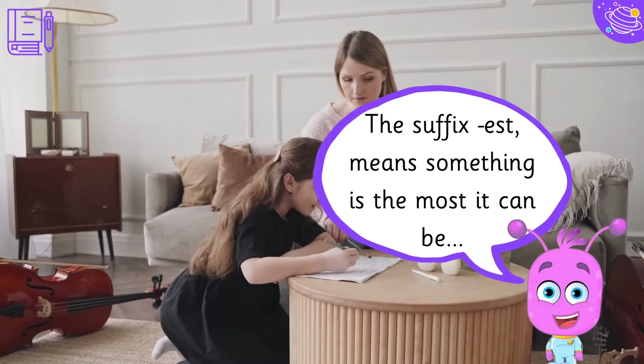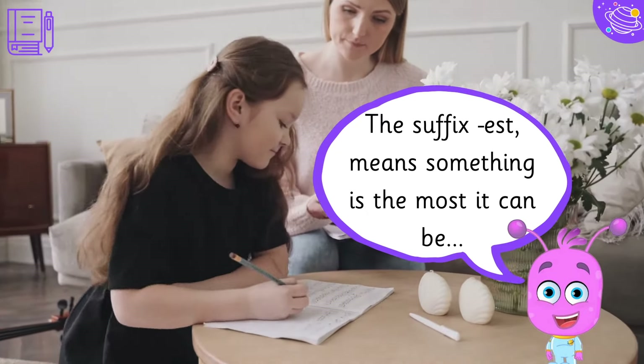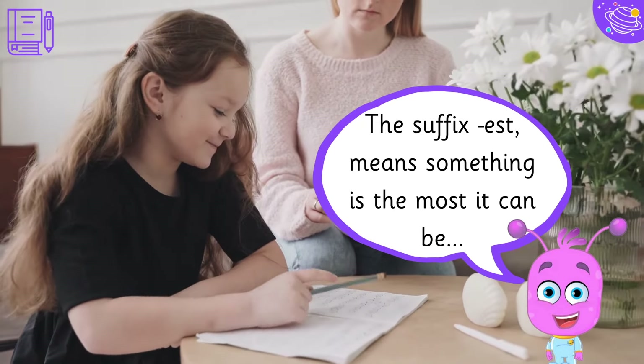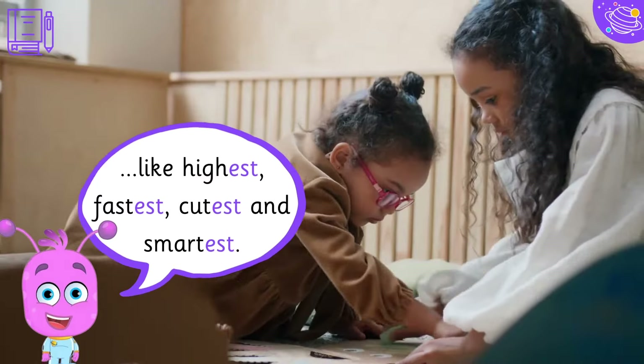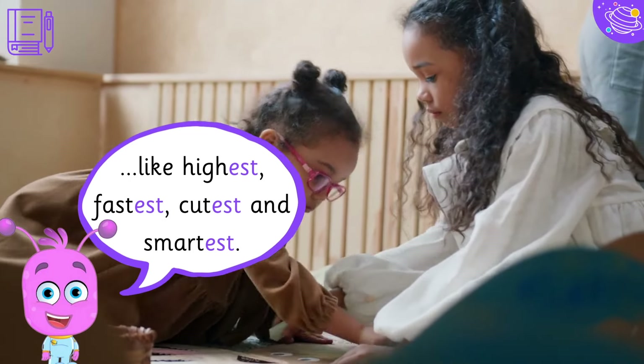The suffix -est means something is the most it can be. Like highest, fastest, cutest and smartest.